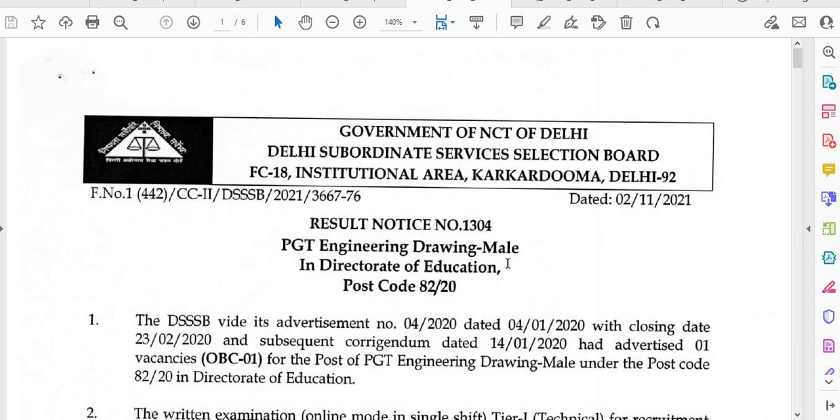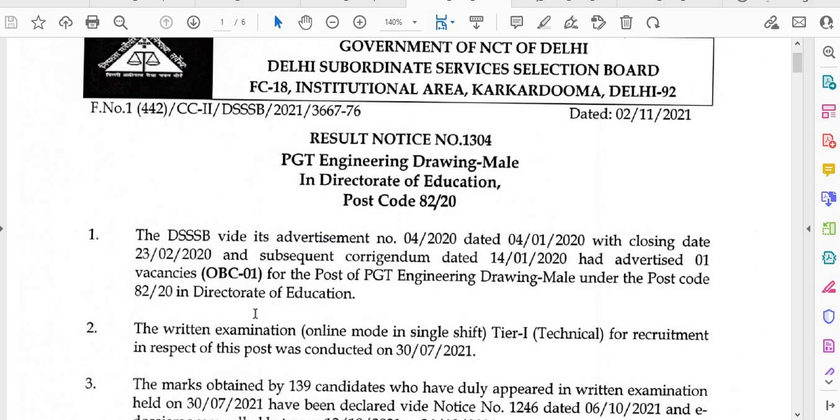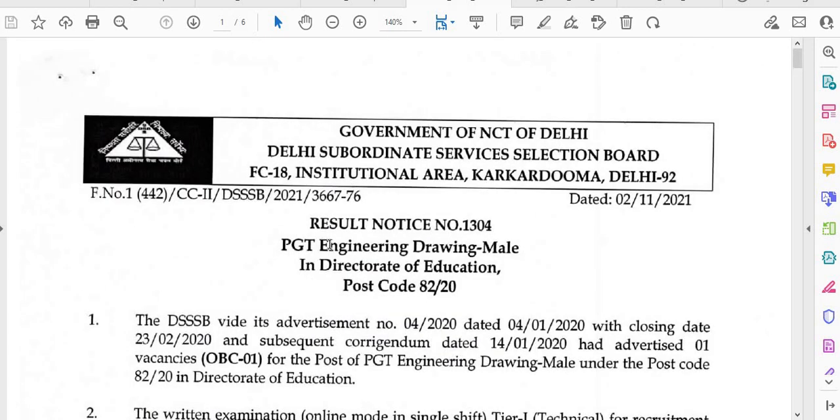The fourth notification is for PGT Engineering Drawing Male. The result notice number is 1304, dated 2nd November 2021. Postcode 82-20 gives result 604. This result will also be available for candidates to check.